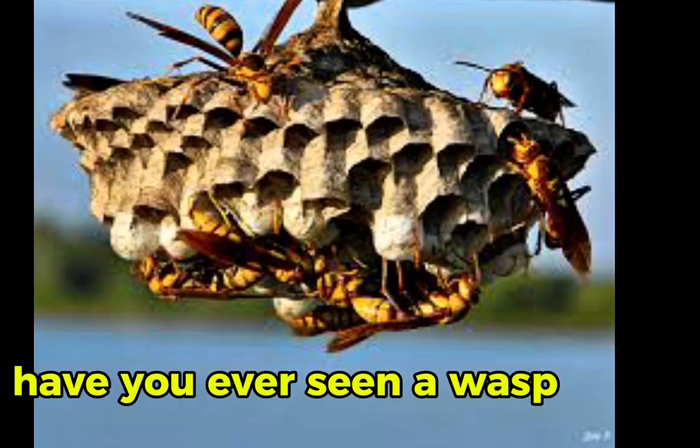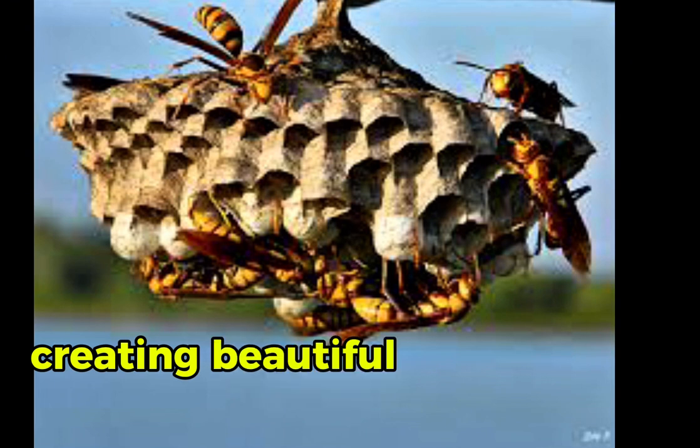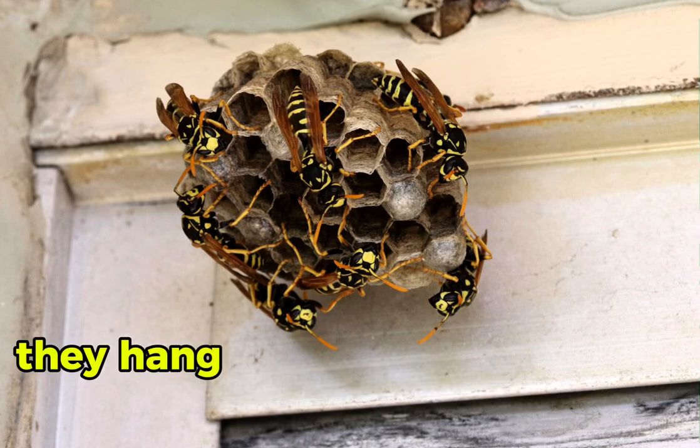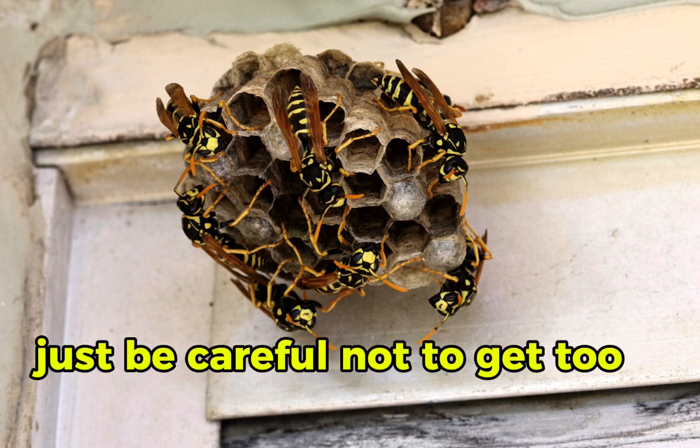Have you ever seen a wasp nest? These paper wasps are true craftsmen, creating beautiful nests from chewed wood fibers mixed with saliva. They hang their creations from trees and eaves — just be careful not to get too close.